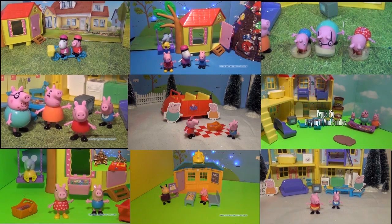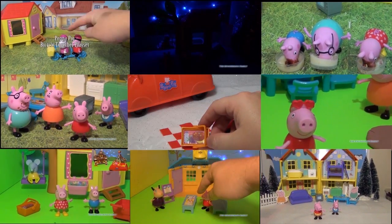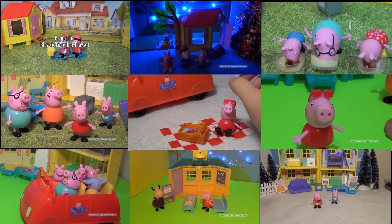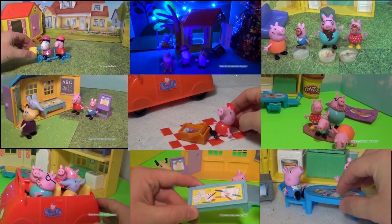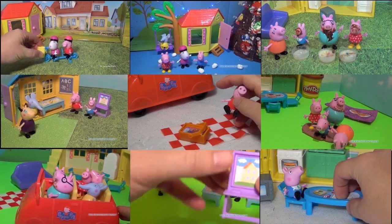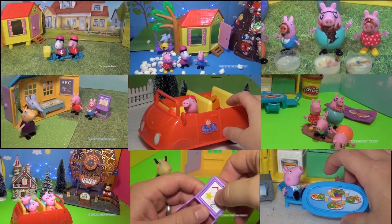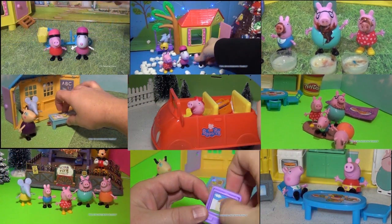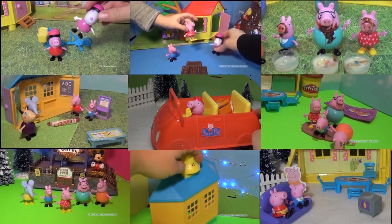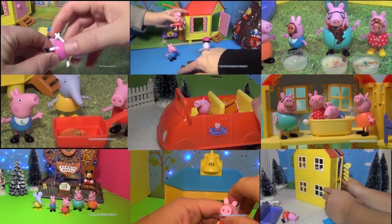Hi everyone. Take a look at some of these other Peppa Pig videos, like Peppa Pig eating ice cream in the ice cream eating contest, or Peppa Pig jumping in mud puddles. There's even one with Peppa Pig sharing a bicycle with her friend Susie Sheep. I hope that you like Peppa Pig and you like some of these other videos. Just find the one that you like and click on it, and you'll find a new video page that you can watch. Take care and enjoy and have lots of fun. Thank you.